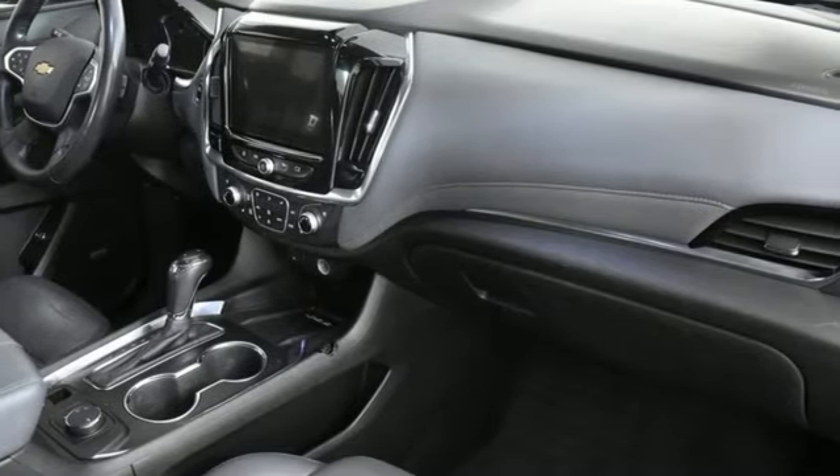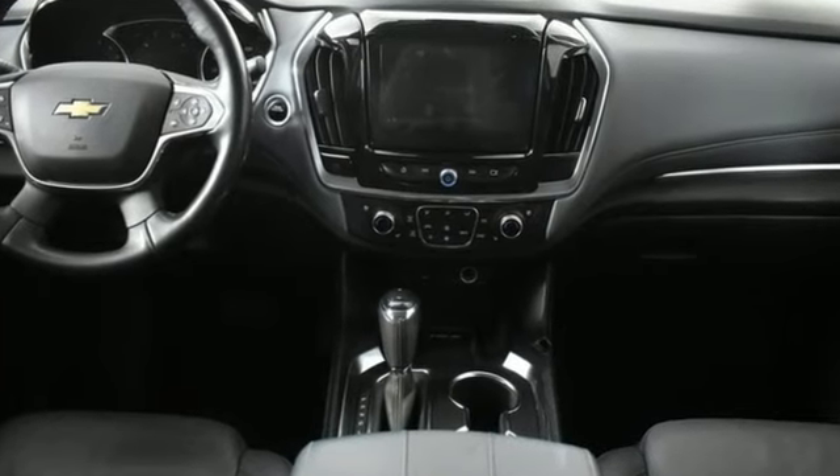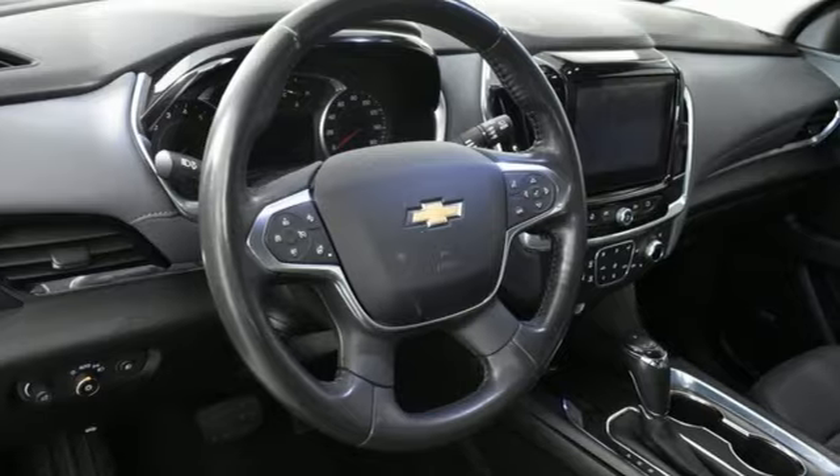There's more than a century of ingenuity and significance in every Chevy. If you've been waiting for the perfect time for a test drive, the time is now. Experience it today.